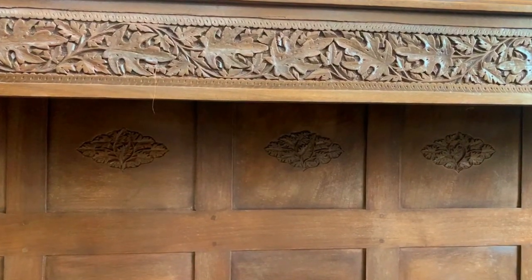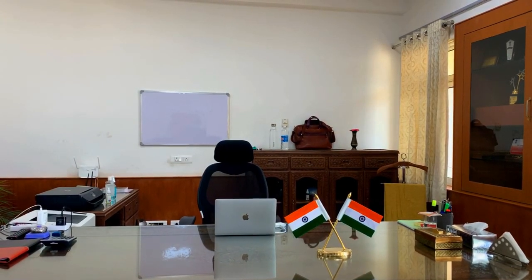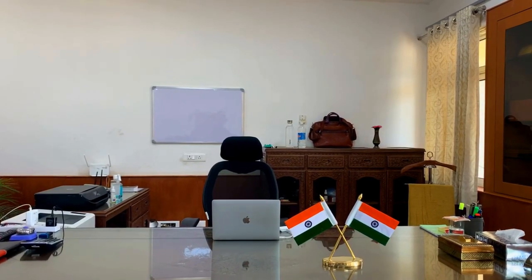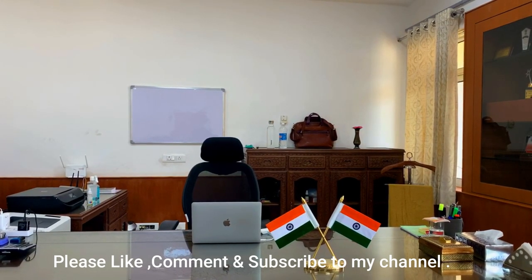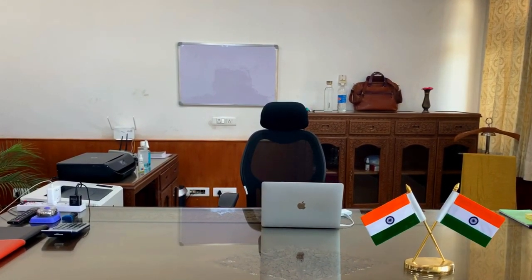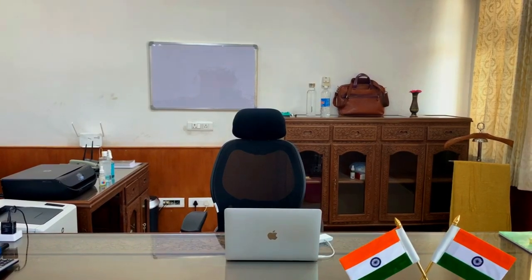Now I will show you what is on the IAS officer's table. First of all, you can see our dear Tiranga. There is a white table where you can work comfortably. On the right side, you can see some tissues for your use and also a laptop and a chair. In the back, you can see a whiteboard for meetings. On the left side, you can see a printer, scanner, and telephone.